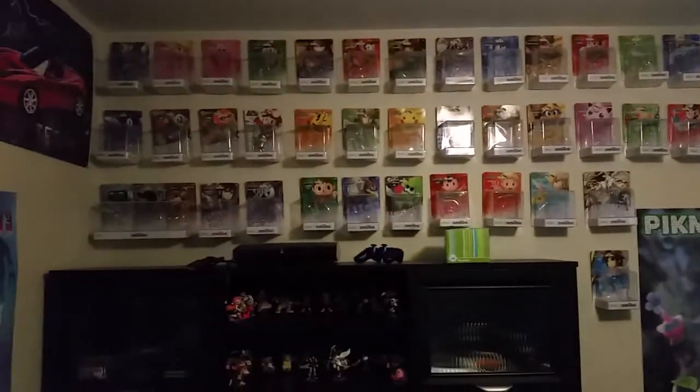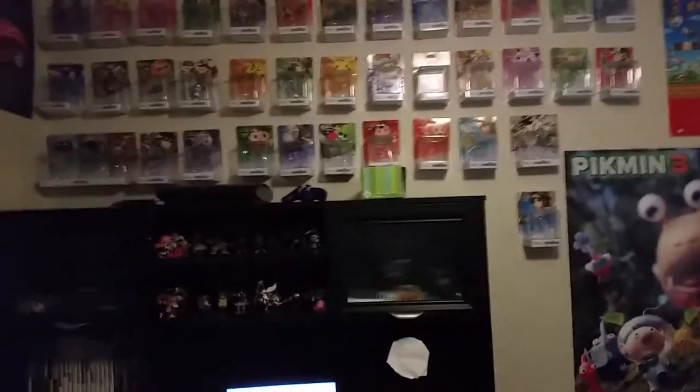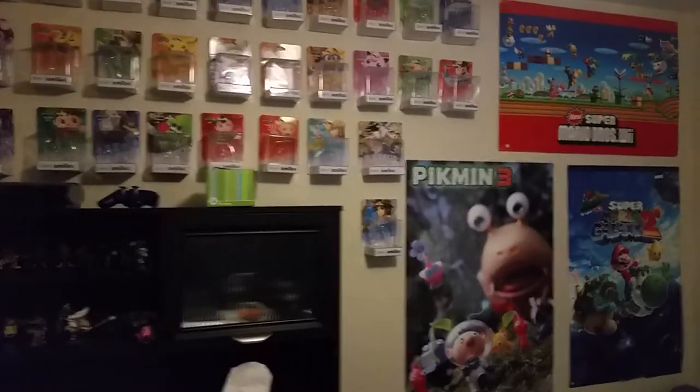Most of these Amiibos I got sometime towards the end of 2015, and then from Lucas to Pitt, those are the only Amiibos I got last year in 2016. So with that, let's go ahead and do this quick room tour. This is just gonna be a one-cut thing with not a whole lot of editing, just because I've got year marker videos to work on.